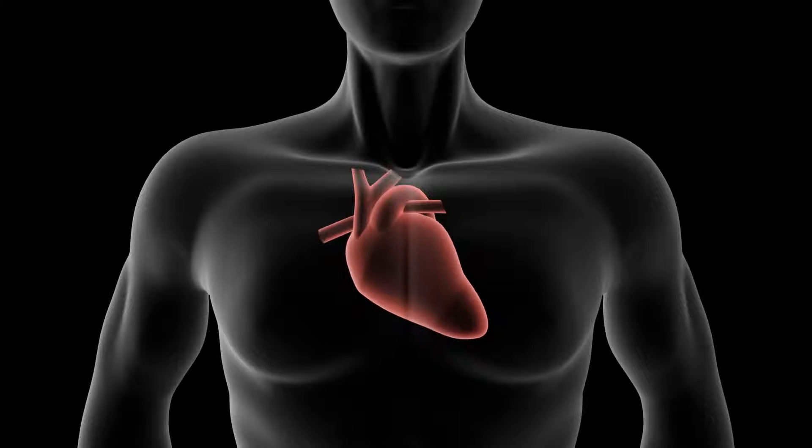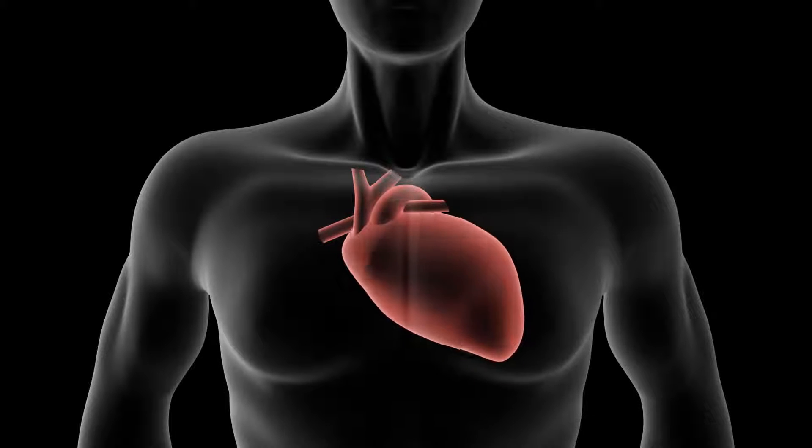At first, your body will try to adapt and compensate for your weakened heart by working harder and faster, causing your heart to overwork. These adaptations only work for a limited time. In fact, in the long term, these adaptations can actually make your heart weaker and cause you to develop heart failure.